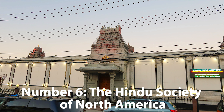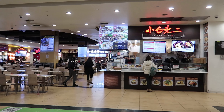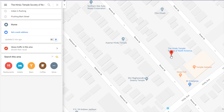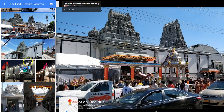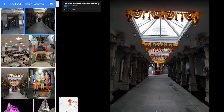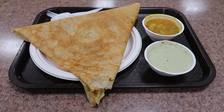Number 6: visiting the Hindu Temple. Whilst Flushing is known to be a large Chinese enclave, there is also a large Indian population living here. The Hindu Temple Society of North America is home to Flushing's Hindu Temple. It is a very well-kept temple, though no photography was allowed inside. You should also visit the temple canteen for some Indian vegetarian food — I had no regrets eating there and I'm sure you won't either.